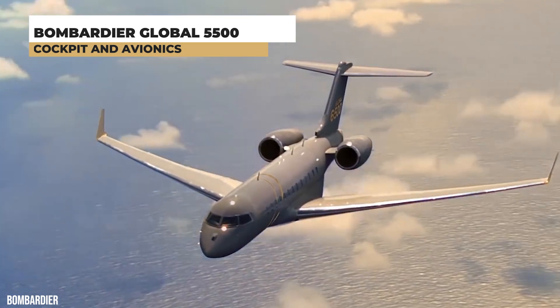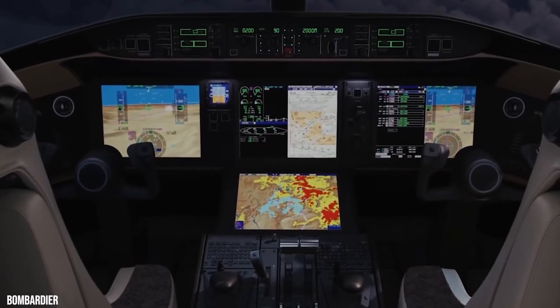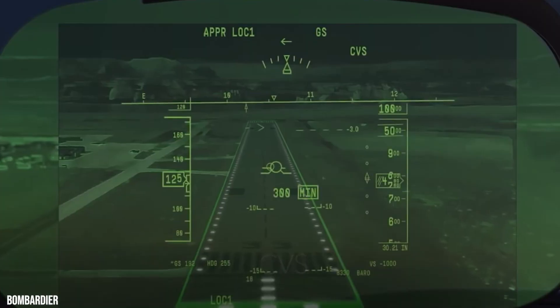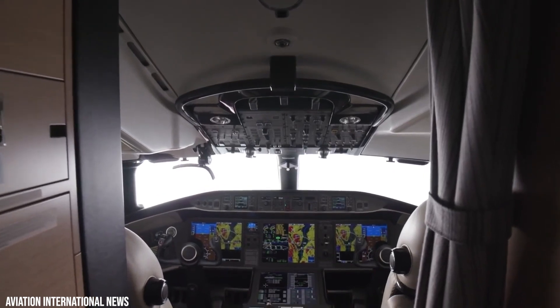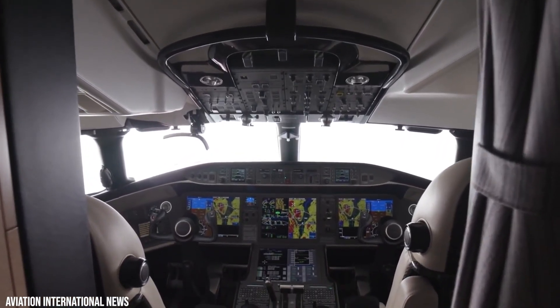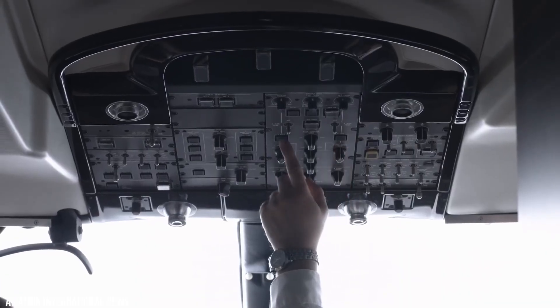For an unparalleled flying experience, the Global 5500's cockpit combines a comprehensive avionics suite with refined aesthetics. From the Bombardier Vision flight deck to the combined vision system, the Global 5500 business jet is the height of innovative design inside and out.